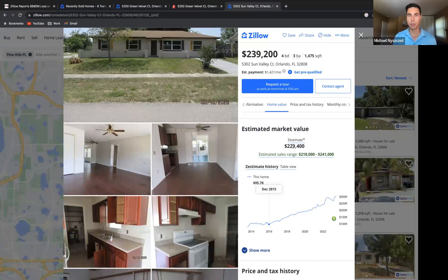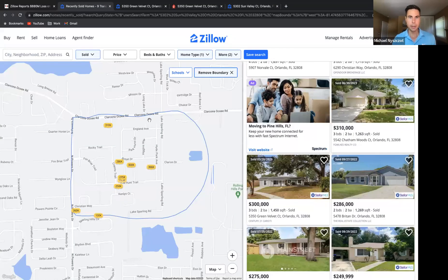The best way to determine what a property is worth is old-fashioned comping of properties. I'll just pick a random property here in Orlando — it's in this little subdivision. I drew a circle so that we only see comps in this area.